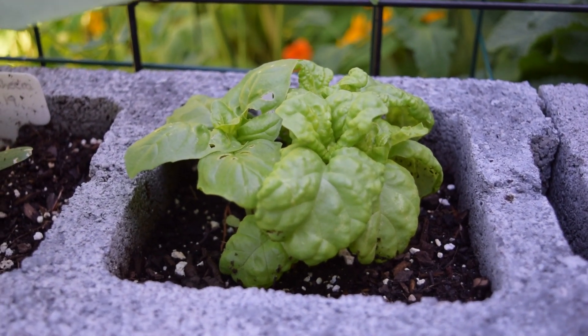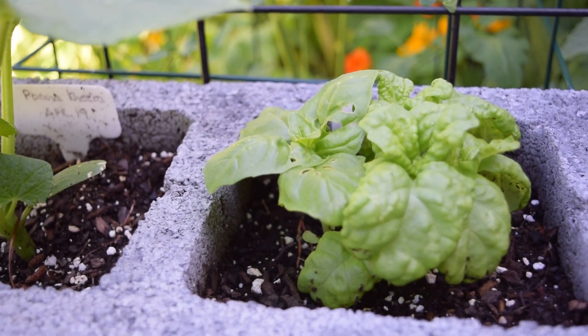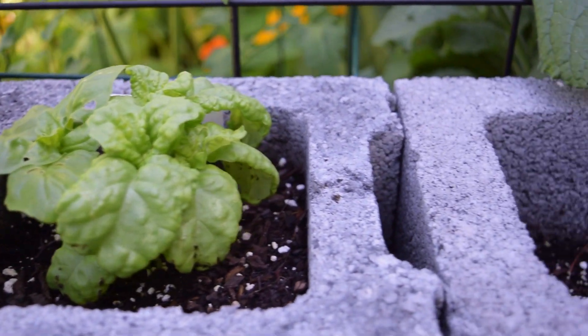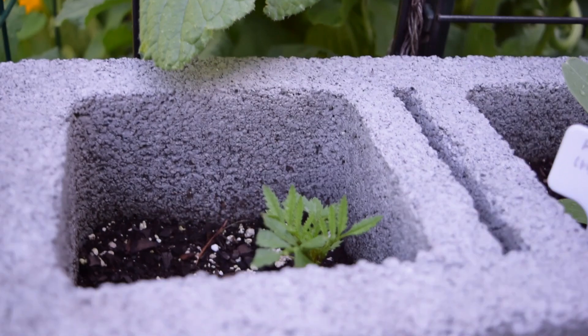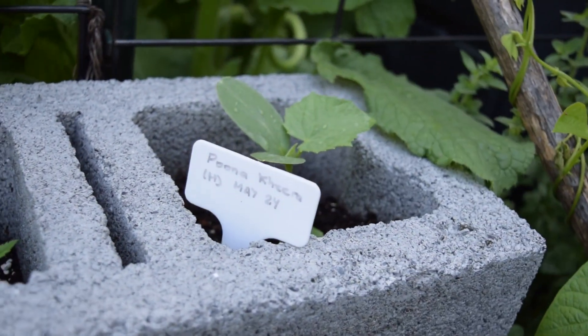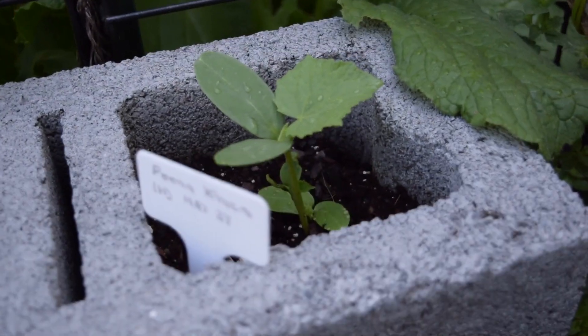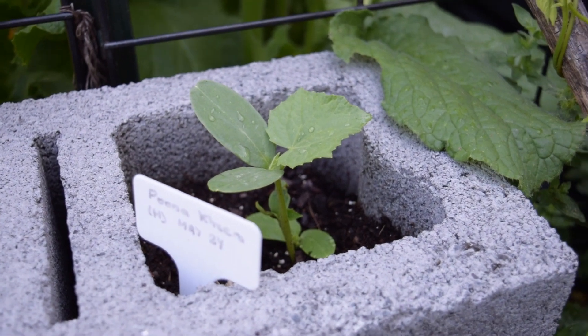The mammoth basil is taking off and for some reason half of the leaves have this spiny look — reminds me a little bit of dragon kale — and the other half is smooth. It's the same seed, so it's interesting. The marigold plants are also beginning to grow.